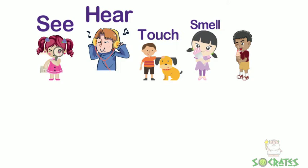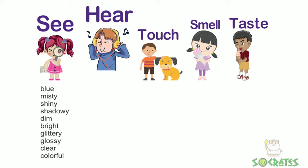Some of these adjectives for things we see are blue, misty, shiny, shadowy, dim, bright, glittery, glossy, clear, or colorful.